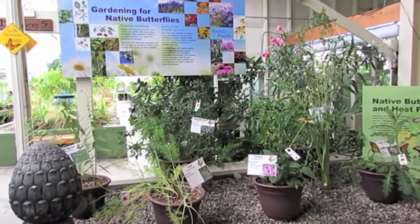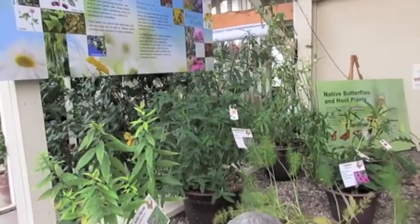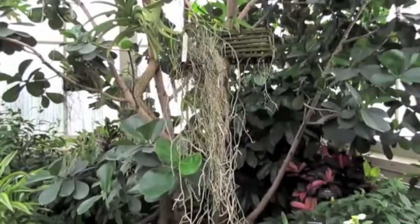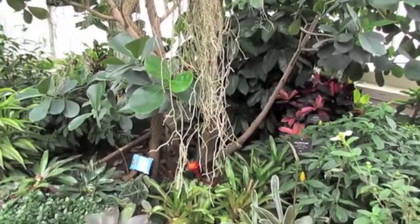The garden also has a section for butterflies, which shows their life cycle and has specific plants put out that attract butterflies. The garden also holds educational programs, which include art and painting classes.